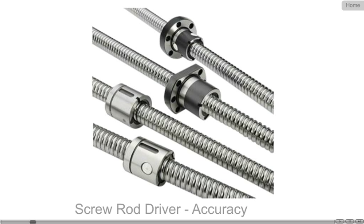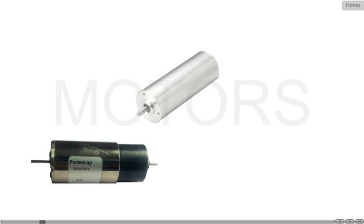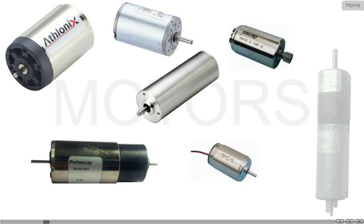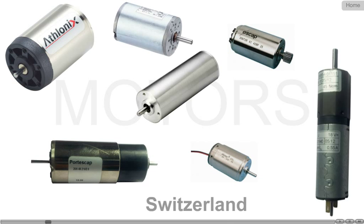Linear screwdriver mechanism ensures accuracy to the highest level and long life of more than 80,000 hours, equivalent to 10 years of continuous running. The heart of the system, motors are imported from countries known for their quality standards like Japan, Switzerland, and Germany.